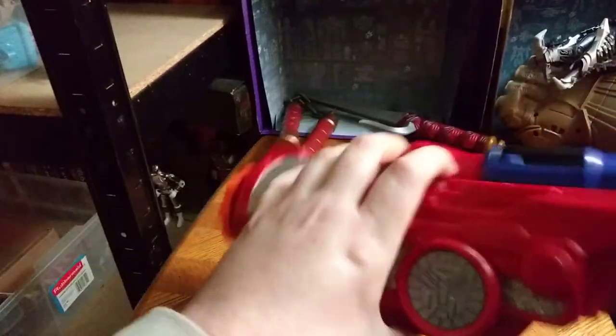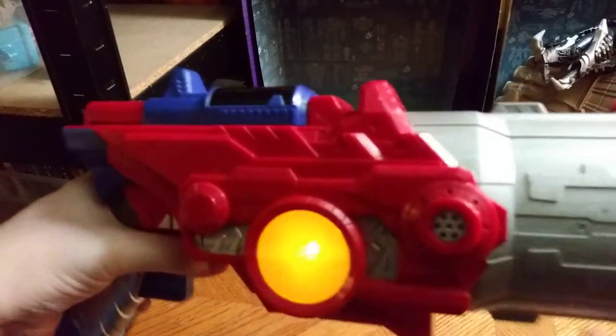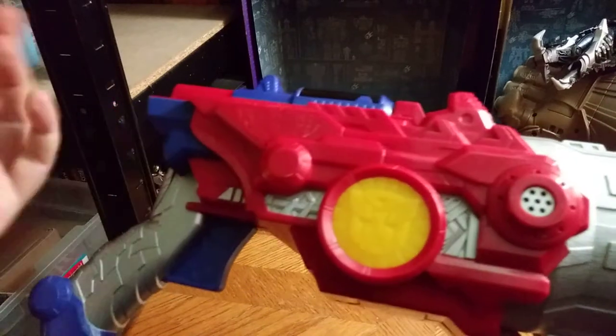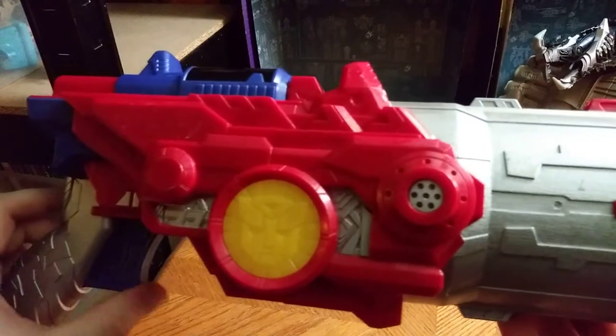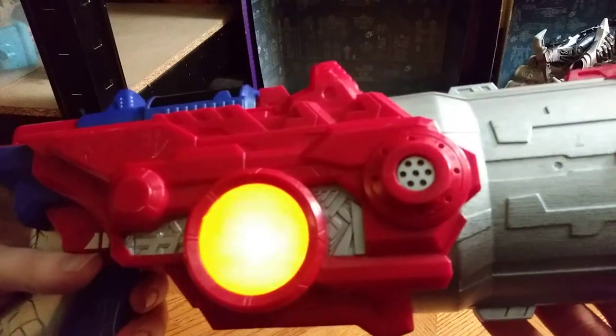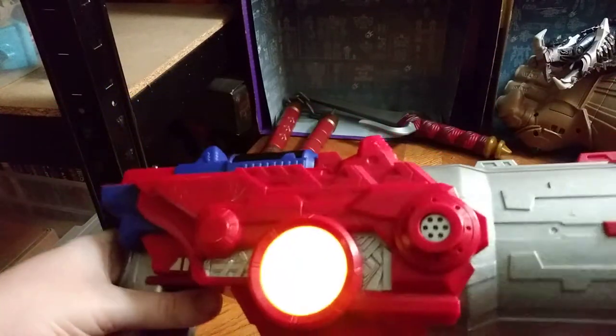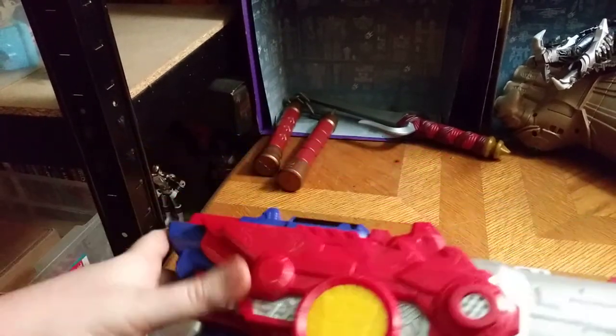Next on the list we have a movie Optimus Prime gun. It lights up and makes the 'I am Optimus Prime' sound — it makes noise, it's awesome. Blaster ready! Optimus Prime rocks. I am definitely adding this to my collection.